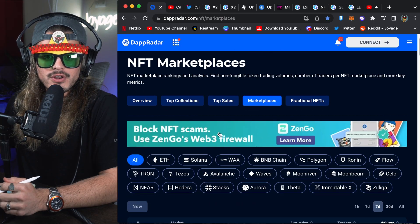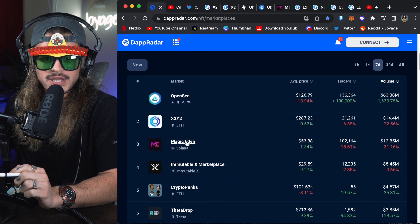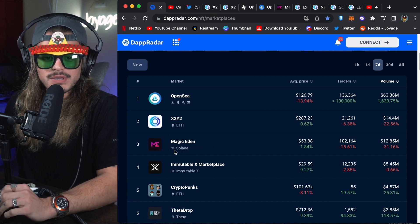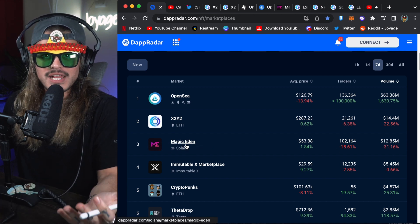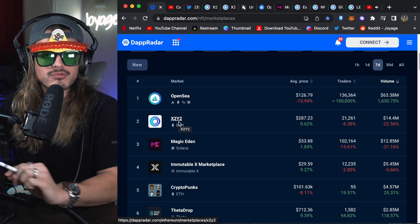On DAPRadar, if we go to NFT marketplaces — especially in the last week — X2Y2 has blown past Magic Eden with over $2 million more volume traded. This is because of all the bad press Magic Eden has been getting. Also, Solana is kind of struggling as well. It's crazy that X2Y2 has just blown right past them.